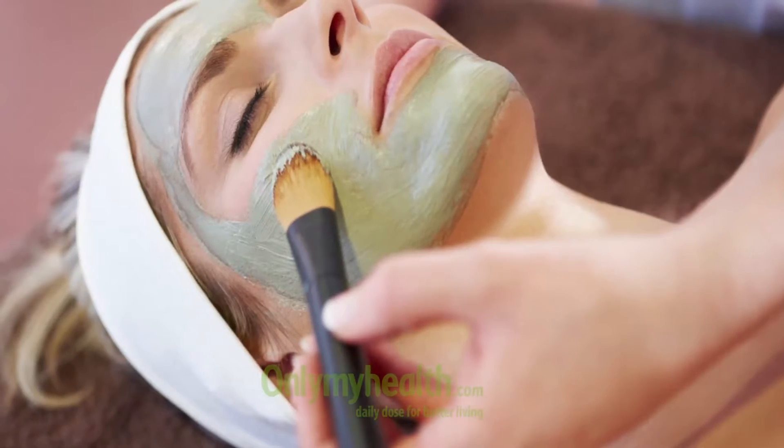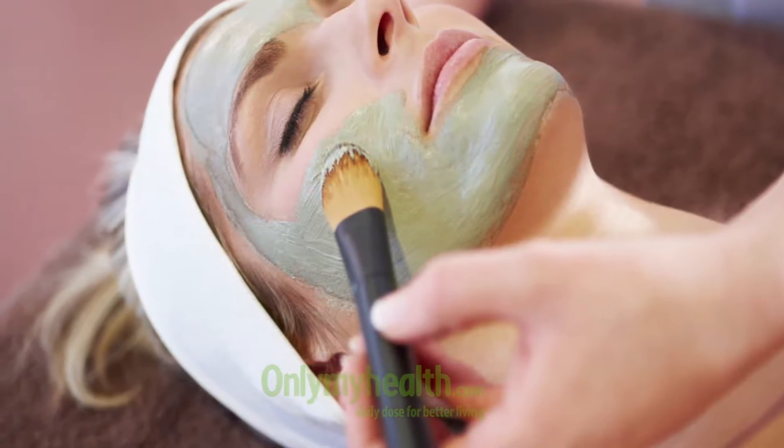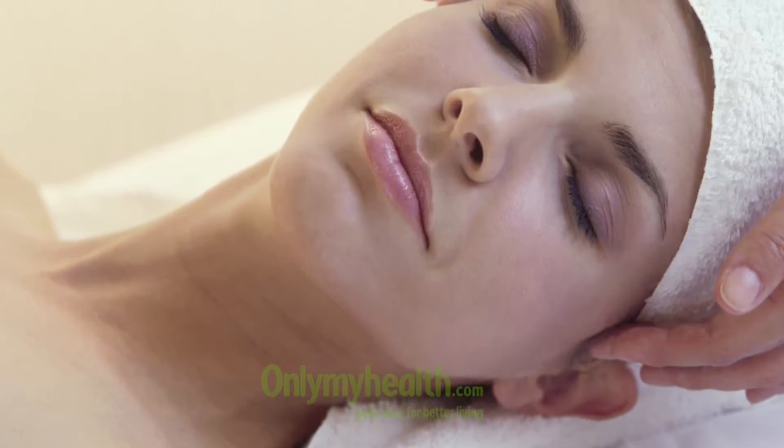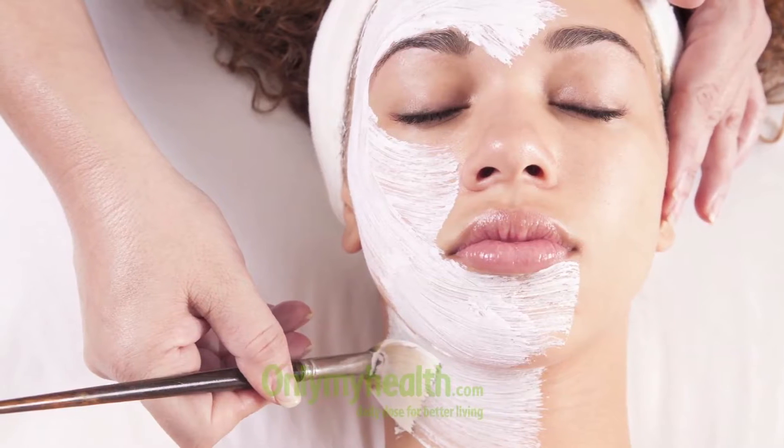If there were pre-existing acne on the skin, they'd start disappearing. Newer pimples do not come, and even if they come, they come smaller, go away faster, and do not leave marks. Generally, acne can be expected to be healed completely within about three months — about six sessions or so.